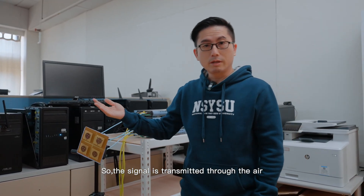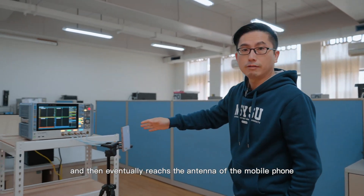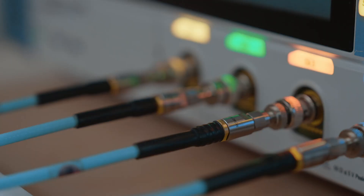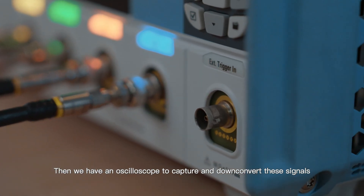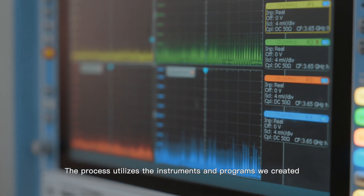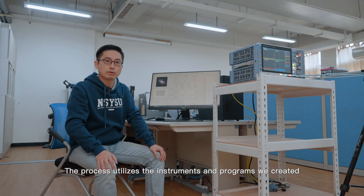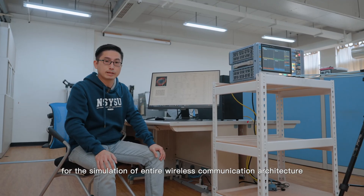The signal is transmitted through the air and eventually reaches the antenna of the mobile phone. We then use an oscilloscope to capture and downconvert these signals back into digital data. This process utilizes instruments and programs we created for the simulation of an entire wireless communication architecture.